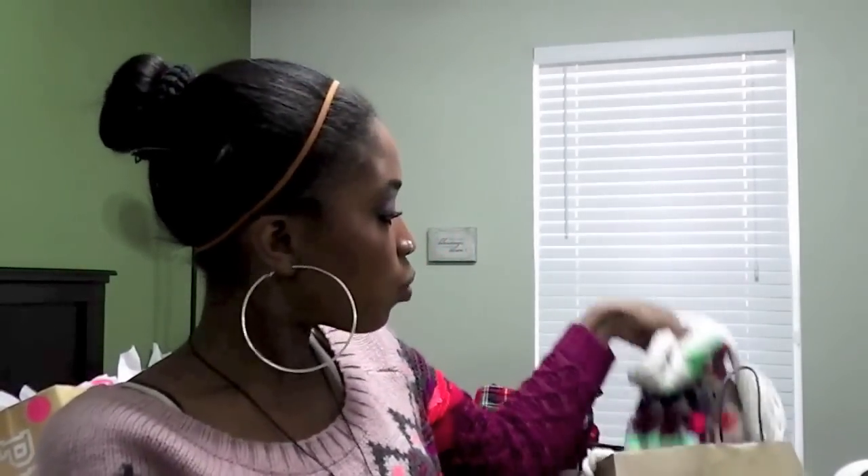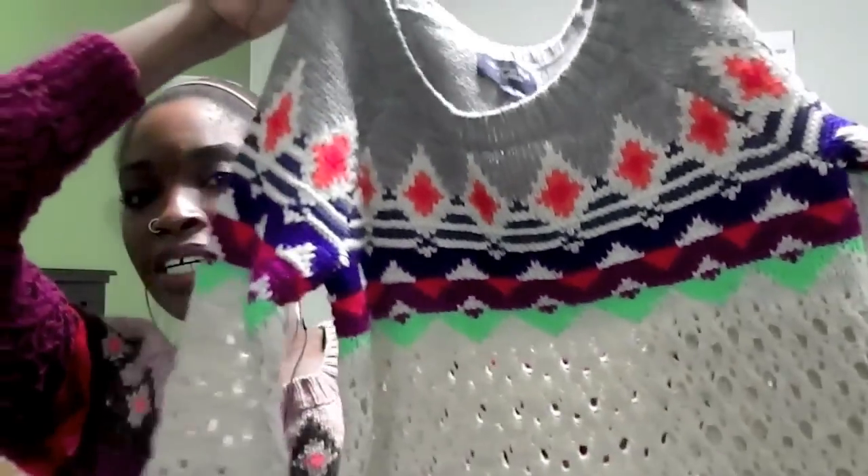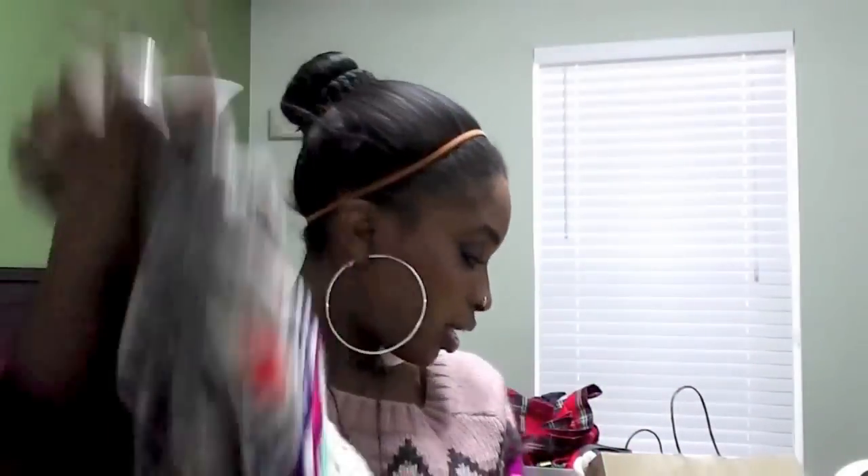I loved it so much that I went back and got the same sweater in another color. Here it is — very, very pretty. American Eagle was 40% off everything in the store, and these sweaters were both $59.95 each.